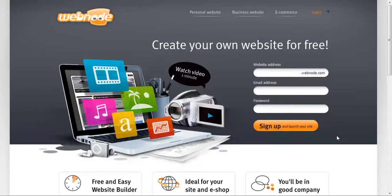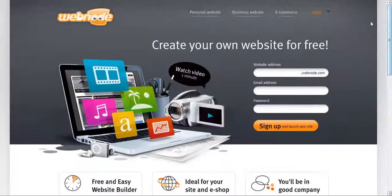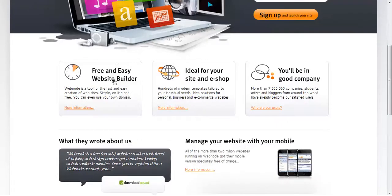We found one website called Webnode, and this website is based out of Switzerland. As you can see, you can do a personal website, a business website, or an e-commerce website. Over 7 million people are using this platform.